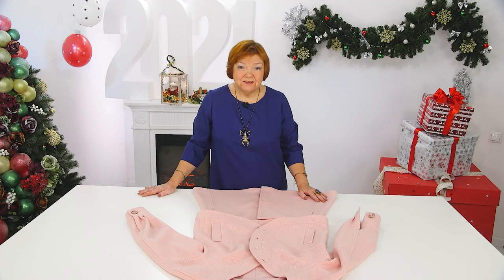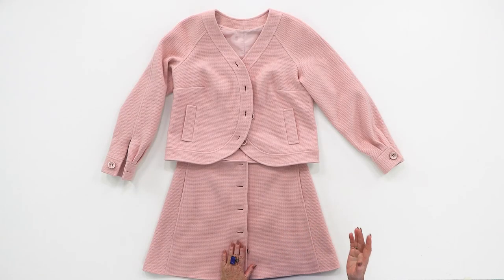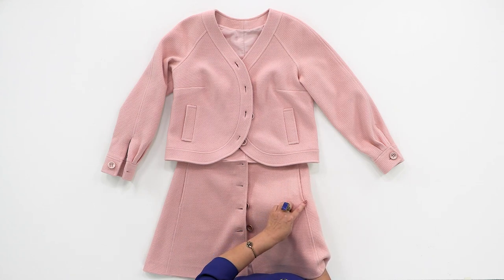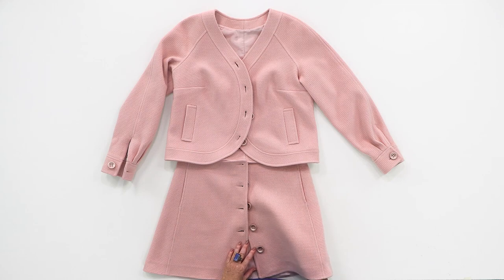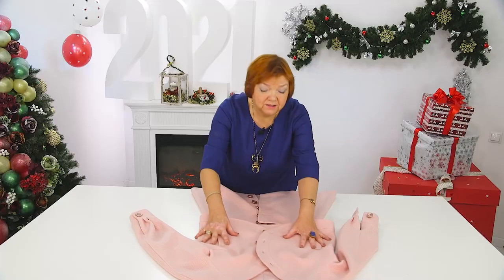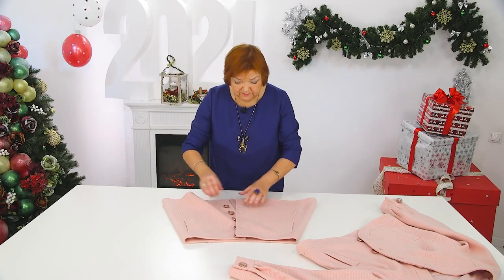Let's together have a look at this suit. We've had more than one masterclass — a masterclass on how to make a princess seam correctly, and how to make pockets in a princess seam. Such a neat pocket on a skirt. Let's look at the skirt; we also learned how to sew it all. Let's put the jacket aside and move on to the skirt.